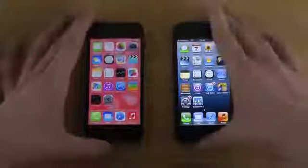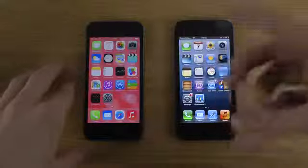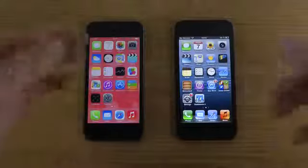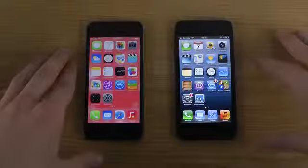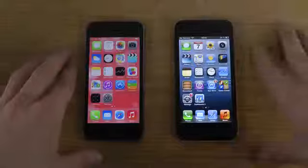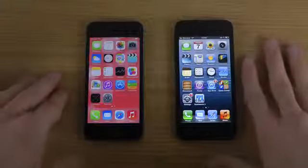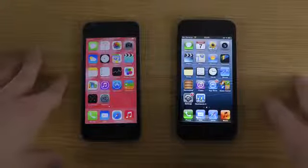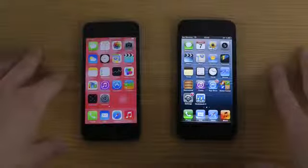One thing I should mention is that the processor inside the iPhone 5s is twice the speed, but the question is when are you going to notice that with today's apps on the market? Or is it for future apps, making the iPhone 5s more future-proof? I definitely believe it's more about that aspect, because this is the first 64-bit smartphone.